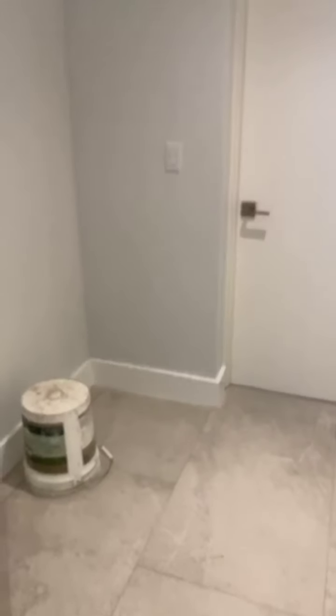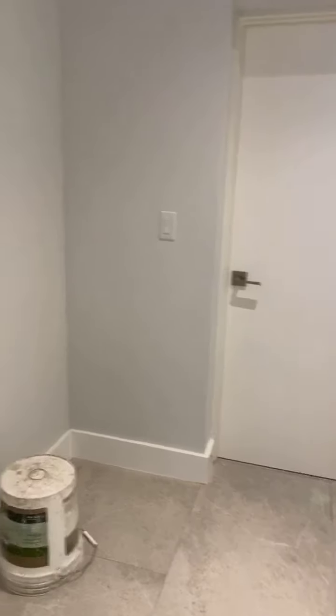This is kind of like a mudroom that connects the garage with the kitchen, and in here we have the laundry. Look at the space — it's really crazy. And this is my favorite: there's a laundry chute. They still exist!